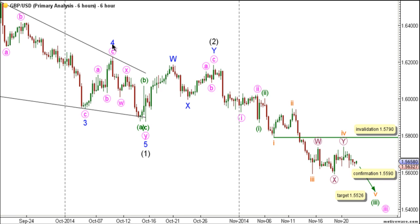Wave 4 plaque unfolded toward the upside as a zigzag labeled A, B, and C pink. To complete wave 1 plaque, wave 5 plaque unfolded toward the upside as a double zigzag labeled waves W, X, and Y pink.